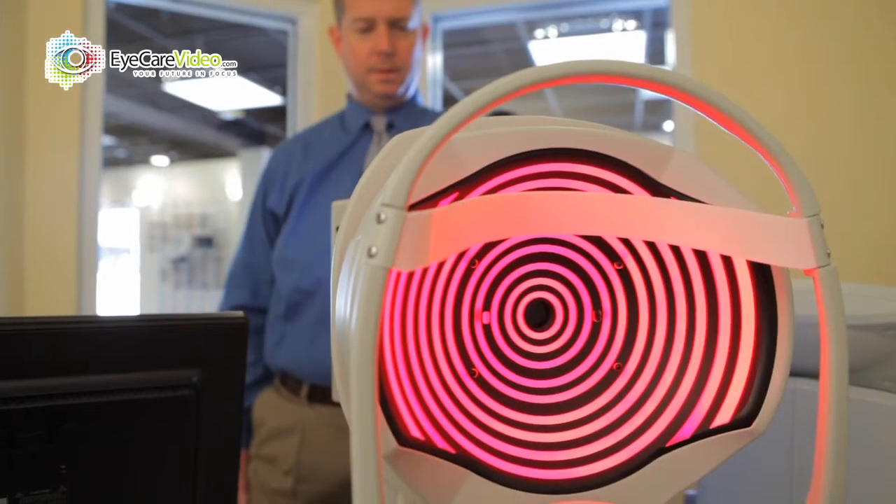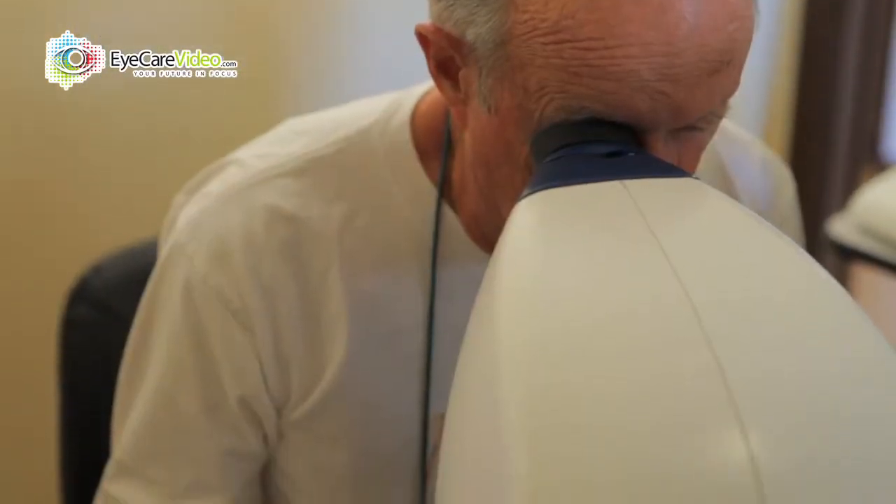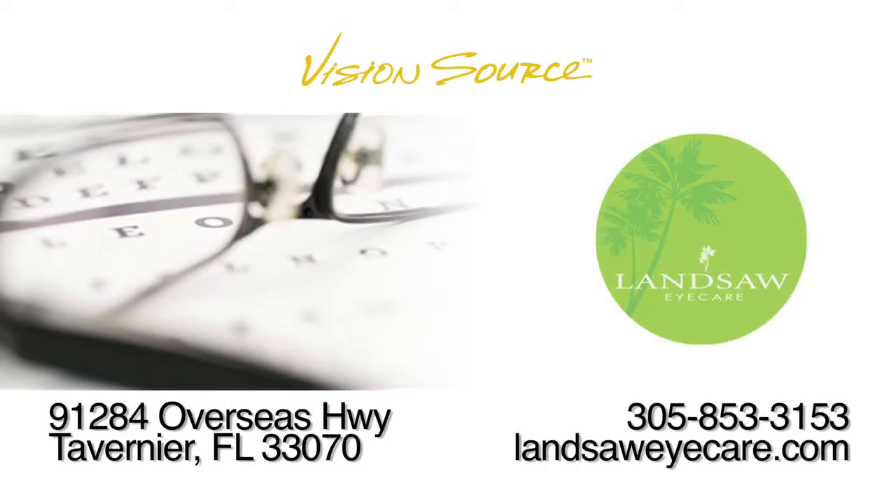The next step is the ocular health evaluation. We've brought on newer technologies that really enhance this part of the exam, because it is very important to us not only that we get you seeing the best, but we want to maintain that perfect optimum vision for a lifetime.